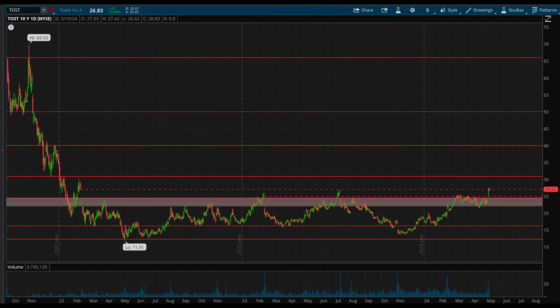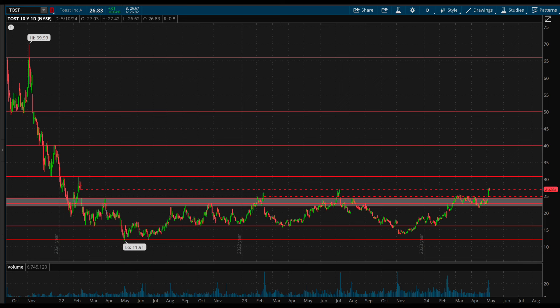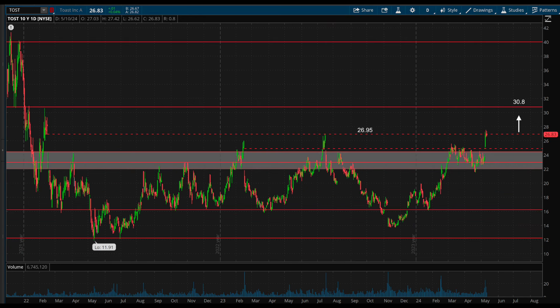Another stock that I'm watching is Toast, ticker symbol TOST. This is another stock in a long-term pattern, as it has built out this more than two-year-long base that it is currently testing the breakout out of. Last week, it reported strong earnings which led to a gap-and-go move, which is now testing the top of the range at 26.95, and it has spent the last three trading days being tested. If it's able to break and hold above that level, that would trigger the start of the breakout out of this long-term base, and then it can target 30.8, which would then open further upside on a break above there.